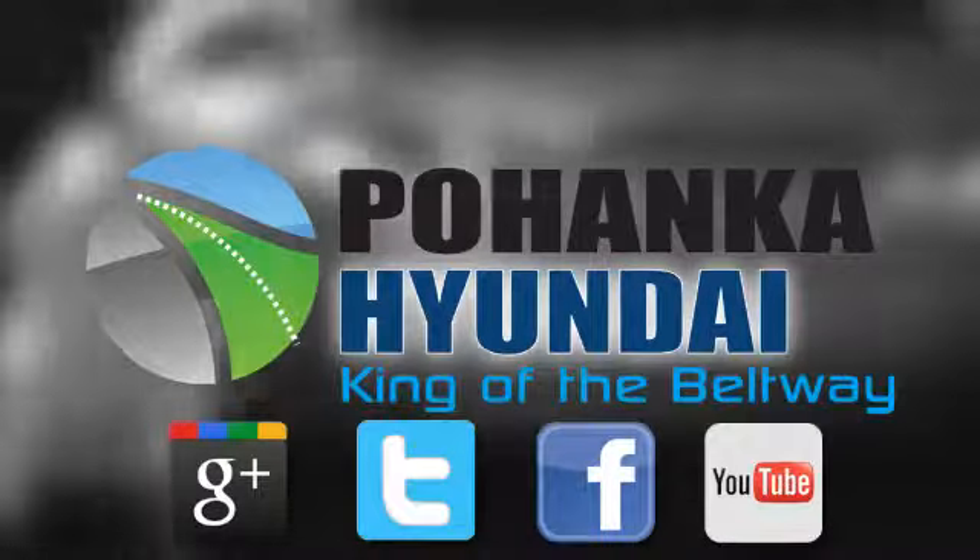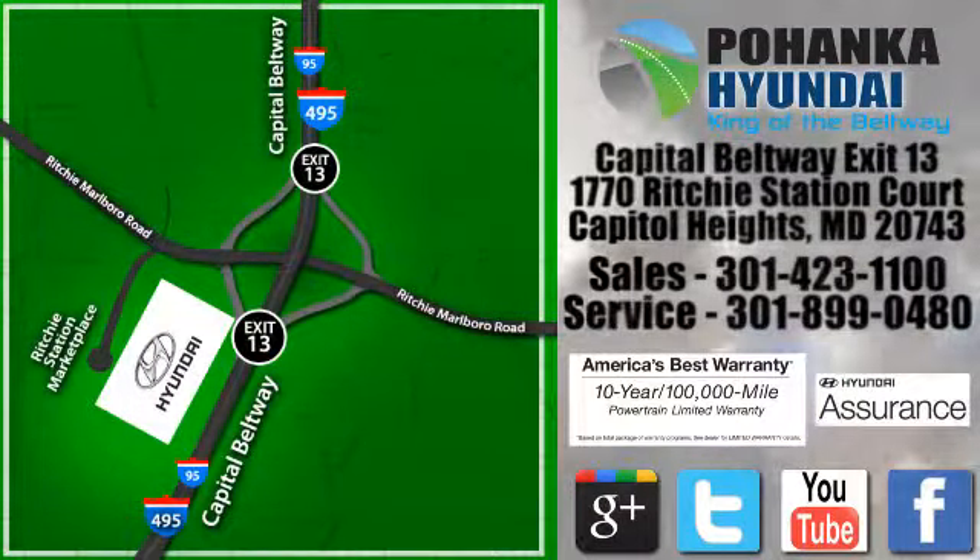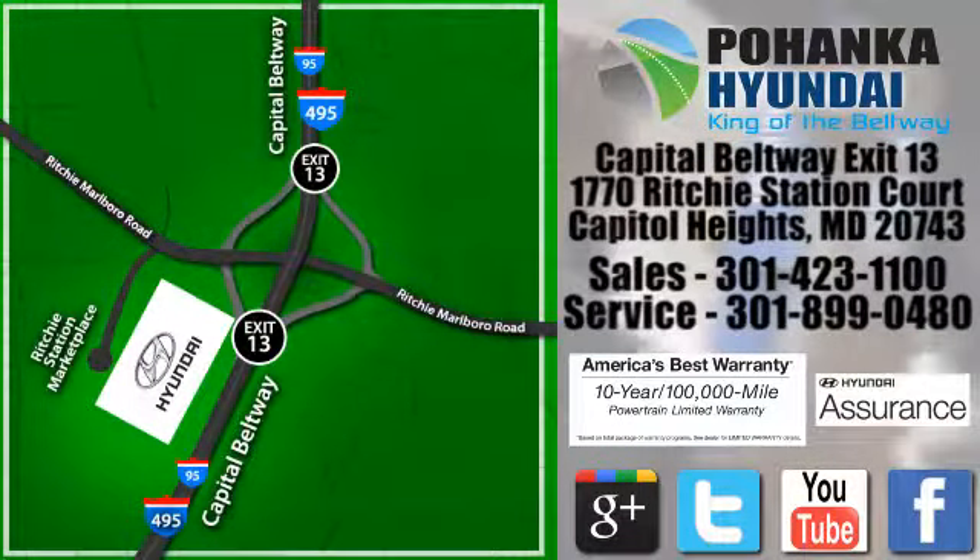Visit Pohenga Hyundai, King of the Beltway, today. We're conveniently located on the Capitol Beltway at exit 13, 1770 Ritchie Station Court in Capitol Heights, Maryland. Visit Pohenga Hyundai, King of the Beltway.